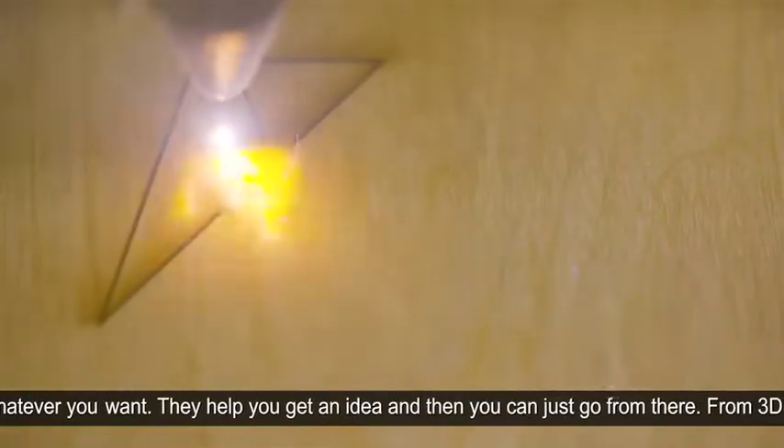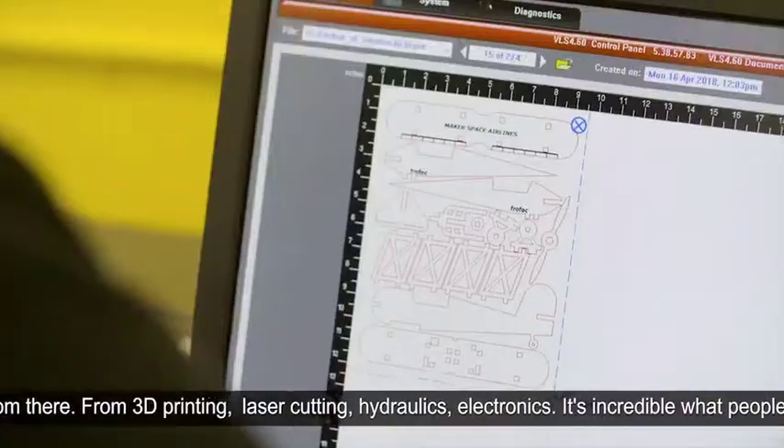From 3D printing, laser cutting, hydraulics, electronics — it's incredible what people have done.